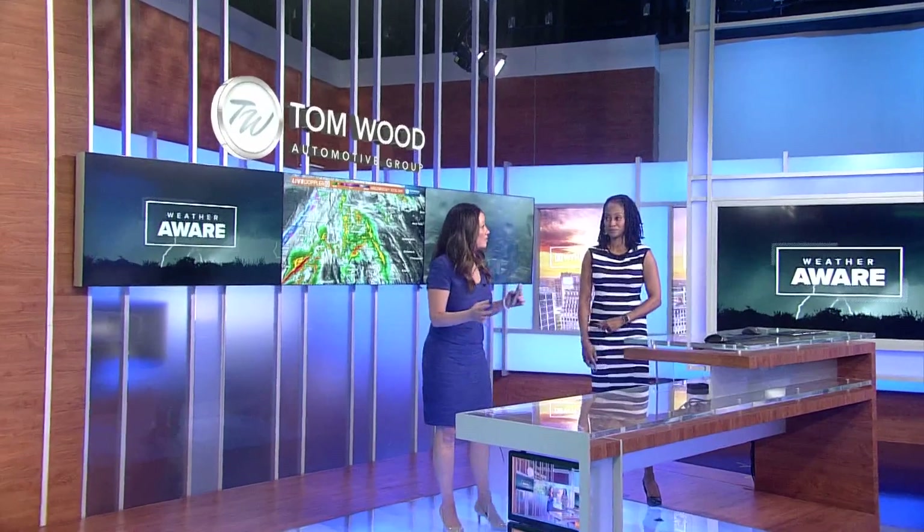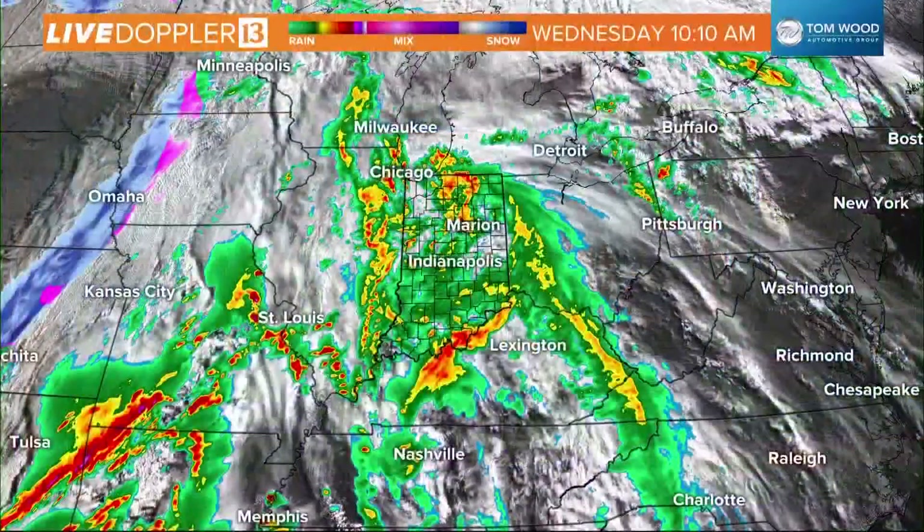Yes, and we're actually looking to see those skies breaking up a little bit. That will allow for a little bit of that instability in the atmosphere that will allow for the air to quickly rise. So that's what we're looking for on radar and our satellite to see if we're going to see some breaks in the action.